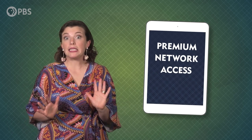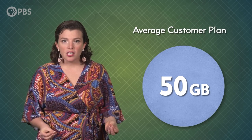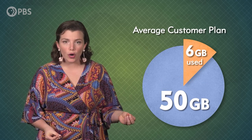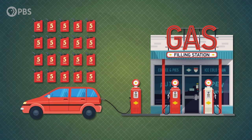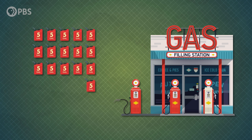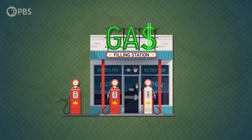But they really want you to choose unlimited. And why wouldn't they? With the cheapest premium network access plan offering 50 gigs a month, that means the average customer is using less than a quarter of the data they're paying for. That would be like paying for 100 gallons of gas every month, even though you only use 20. And you don't get credit for the gas you didn't use—it goes right back to the oil company.